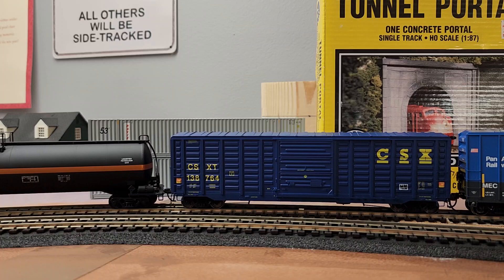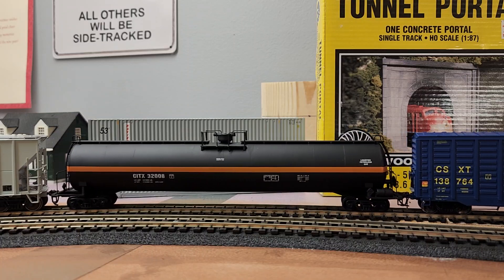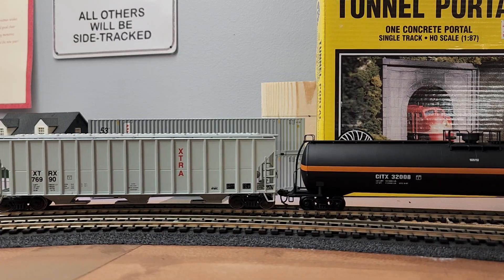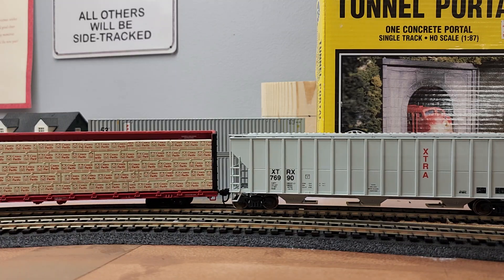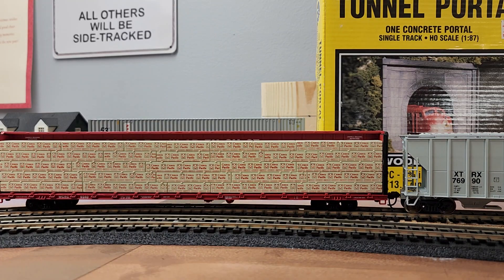Ready to Roll: the CSX boxcar is an Exact Rail boxcar — paid about $20 to $25 for that. There's a Walthers LPG car, 33,000 gallon — $20 for the tank car, $12 for the extra covered hopper, and then I paid $20 for this covered hopper right here. It had a horn hook coupler, so I put some knuckle couplers on it — they're not KDs because I still need to get some of those. But $20 and it came with a load — swapped out the couplers.